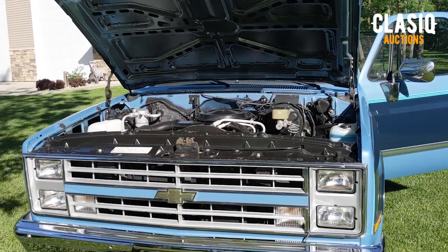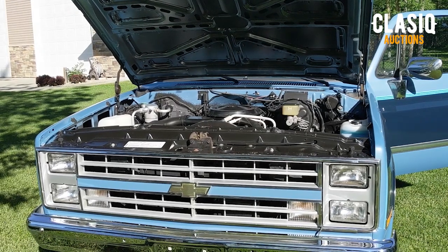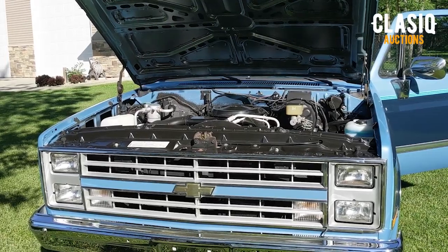Hey there classic fans, Tyler here. Up for auction on the website this week we have a 1987 Chevrolet R10 with 275 original miles, and it's located in Mentor, Minnesota.